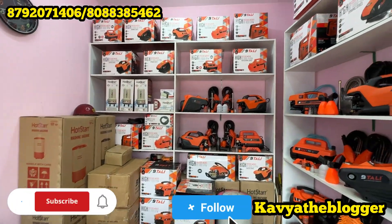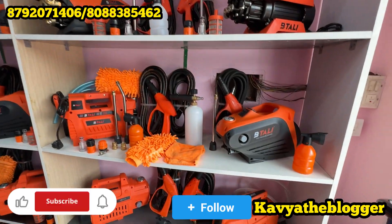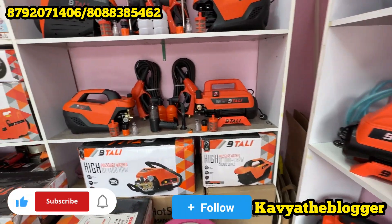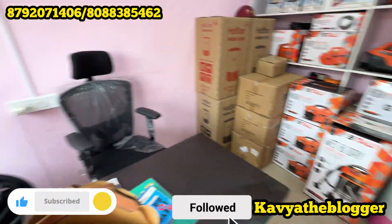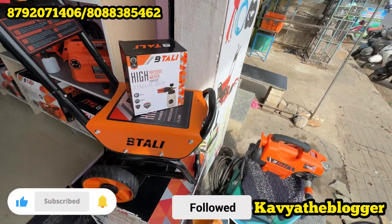I am going to talk to you about the location — Magadi Main Road, Anjana Nagar. There are complete address details and contact details in the caption, so check that out. Any doubts or queries, comment and I will respond immediately — just contact me.